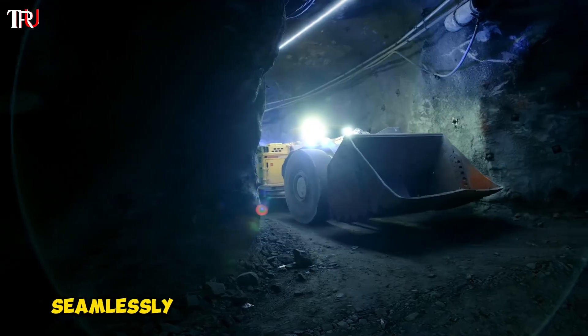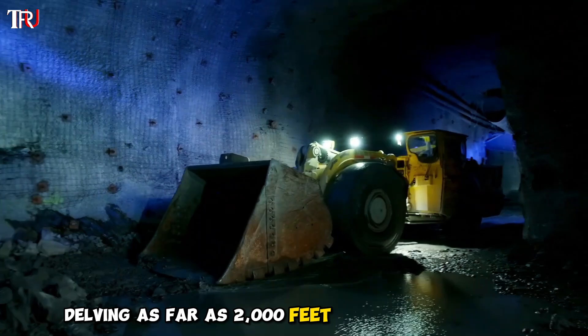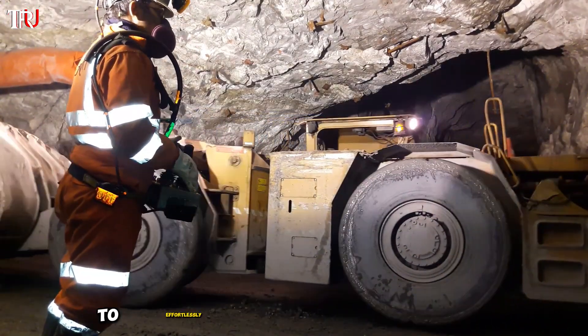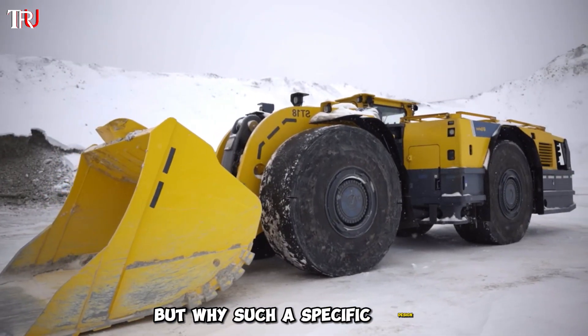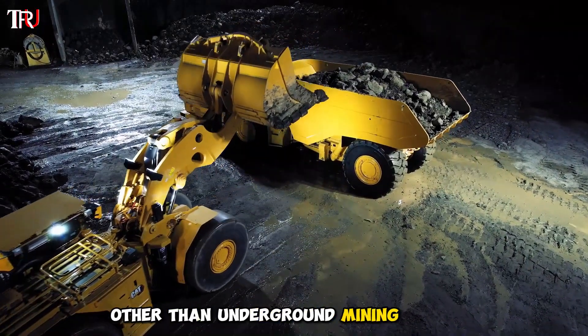This peculiar yellow vehicle seamlessly maneuvers through the subterranean depths, delving as far as 2000 feet beneath the surface. Its design is meticulously crafted to effortlessly traverse through tunnels, its stature standing at about 9 feet high. These vehicles are none other than underground mining loaders.